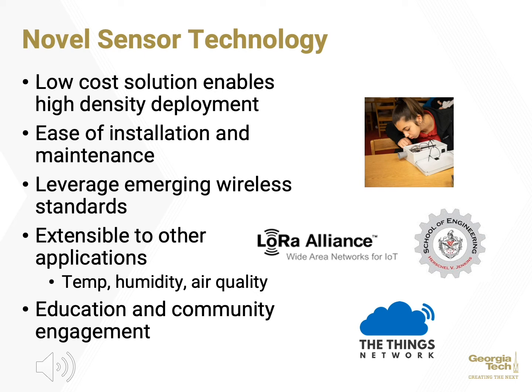The platform, based on the LoRaWAN Internet of Things protocols, is being leveraged for additional education and community engagement activities.